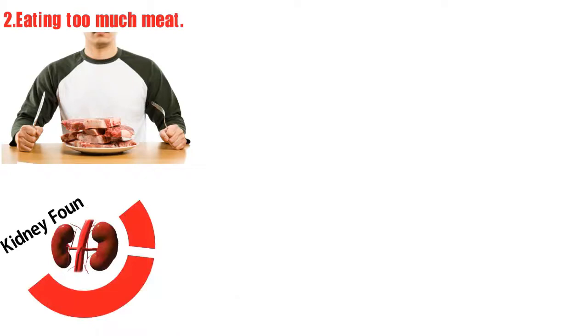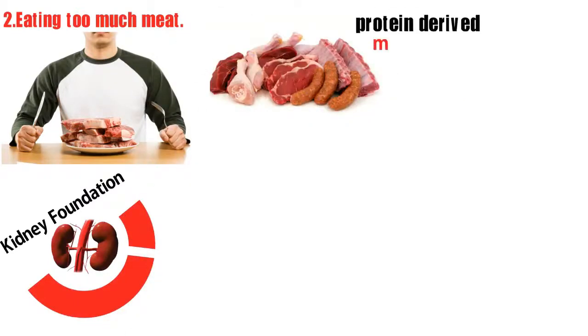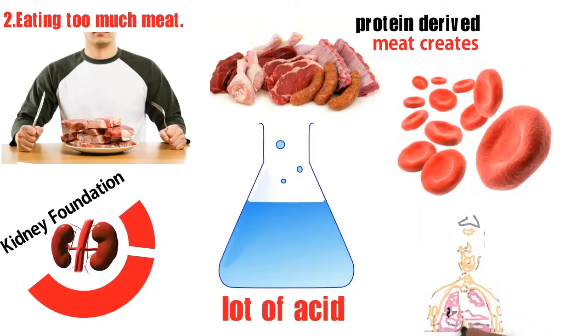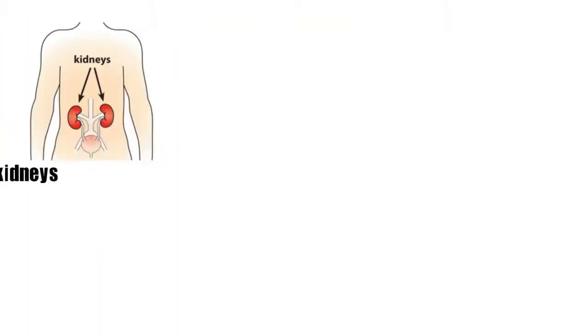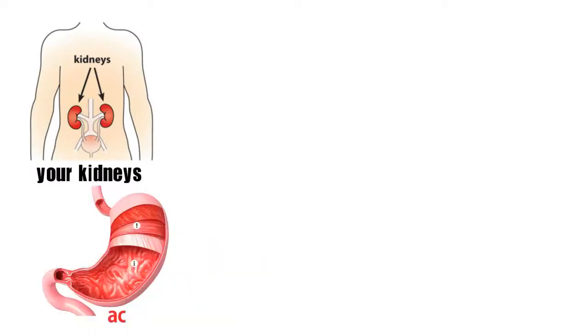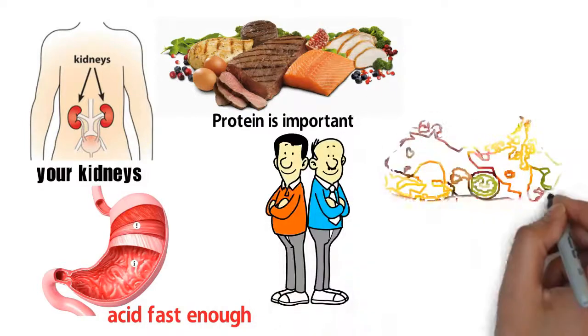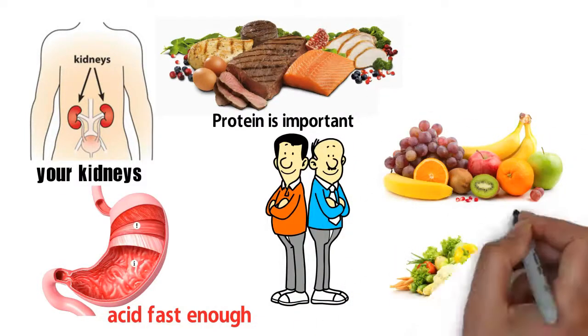Number 2: eating too much meat. The Kidney Foundation explains that protein derived from meats creates a lot of acid in the blood, which can cause acidosis — a condition in which your kidney can't get rid of the acid fast enough. Protein is important for a healthy diet, but must be balanced out with plenty of fresh fruit and vegetables.